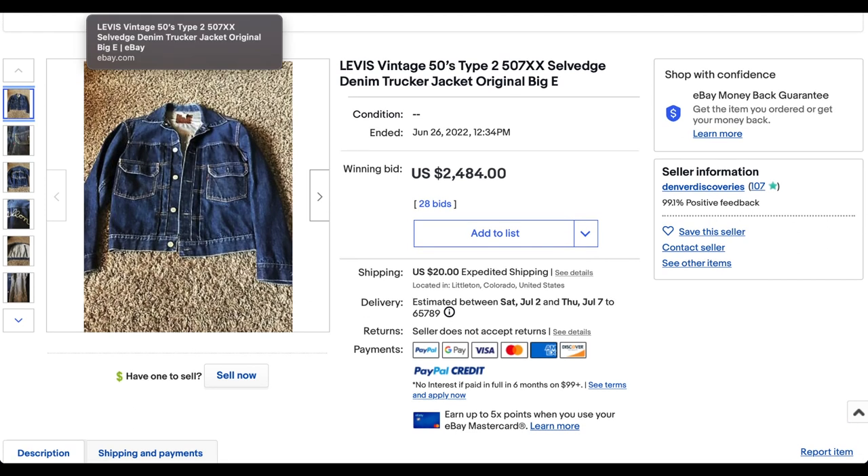Before we get to number one, please let us know how you're enjoying the videos in the comments below. Which one of these jackets or jeans would you like in your own collection? And remember, we do have another Heat Check on Thursday with vintage t-shirts — that's a lot of fun. So let's get to number one.